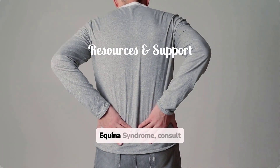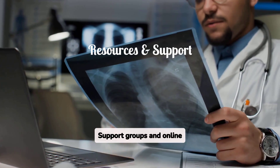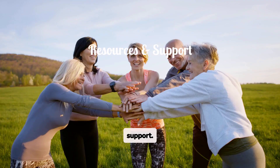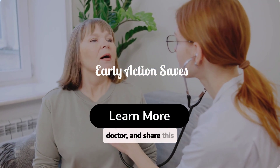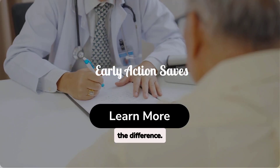For more information on cauda equina syndrome, consult your healthcare provider. Support groups and online forums can also provide valuable resources and emotional support. Don't wait if you suspect cauda equina syndrome — learn more, consult your doctor, and share this information to raise awareness. Early action can make all the difference.